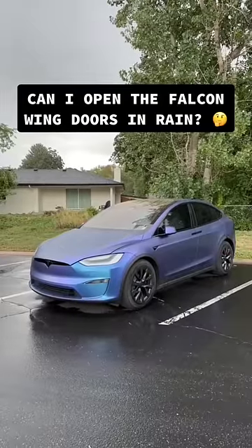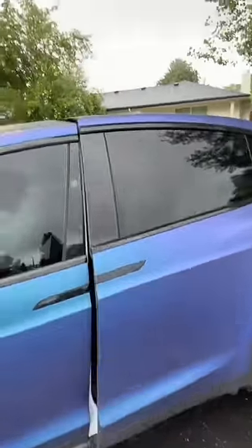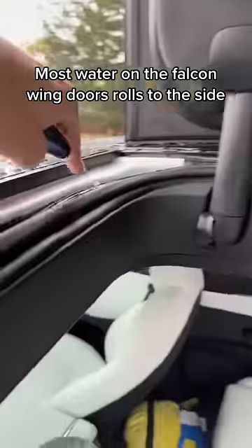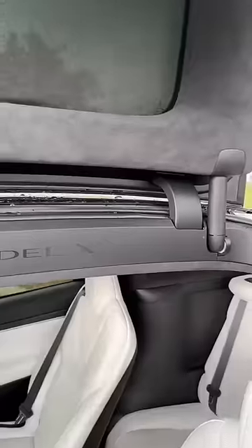What happens when it's raining and you need to open the falcon wing doors? The really nice thing about falcon wing doors is that when it does rain, the water will roll down the back and go down these little channels — you can literally see it. It's like a little Tesla river.